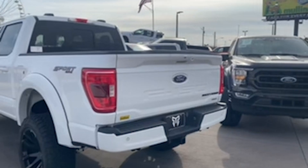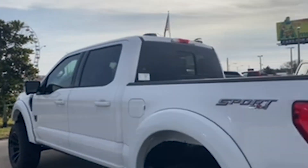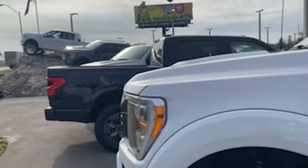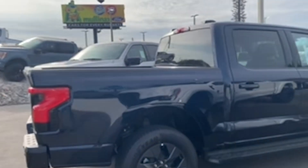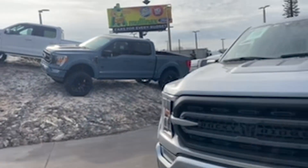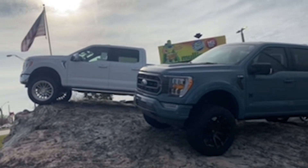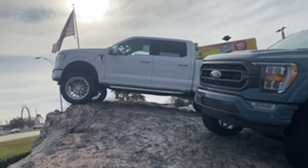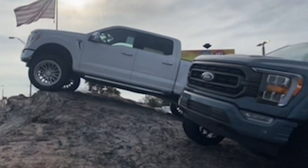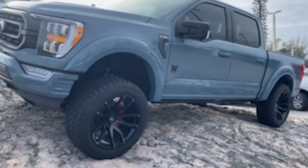They have a lot of Rocky Ridge packages in stock, so if you're a fan of the Rocky Ridge, here they are. There's also a Lightning in between. And there's one up here on the rocks that's not a Rocky Ridge but has a six-inch lift. What do you like better — just a lifted truck without the Rocky Ridge, or the Rocky Ridge package with the fender flares on the side and the wider tires?